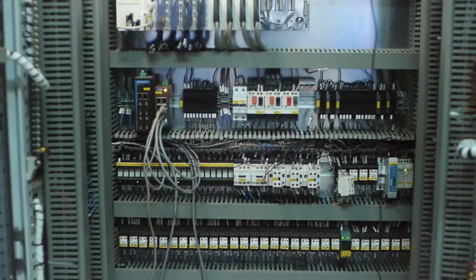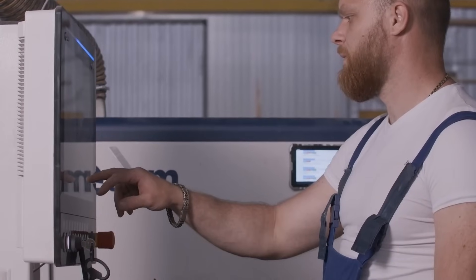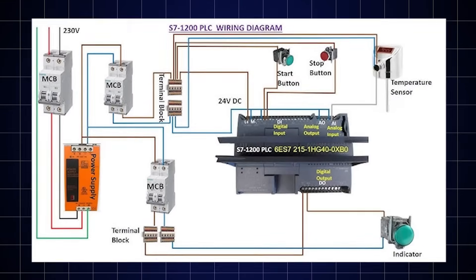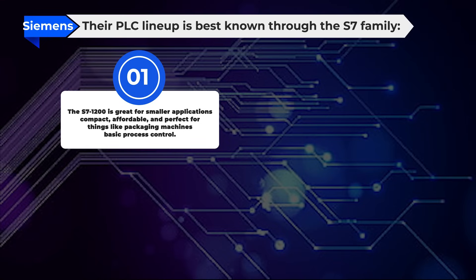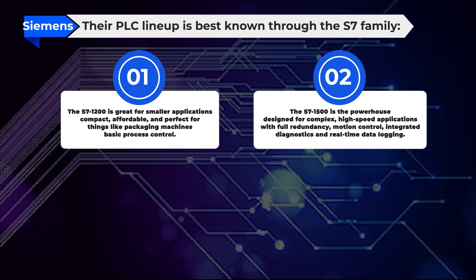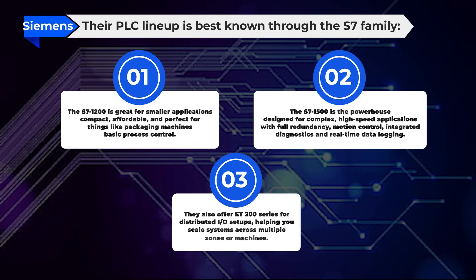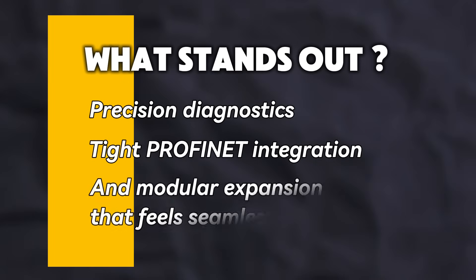But software is just one side of the coin. How do the actual hardware components compare? The Siemens PLC lineup is best known through the S7 family. The S7-1200 is great for smaller applications — compact, affordable, and perfect for things like packaging machines or basic process control. The S7-1500 is the powerhouse, designed for complex, high-speed applications with full redundancy, motion control, integrated diagnostics, and real-time data logging. They also offer the ET-200 series for distributed I/O setups, helping you scale systems across multiple zones or machines. What stands out with Siemens? Precision diagnostics, tight Profinet integration, and modular expansion that feels seamless.